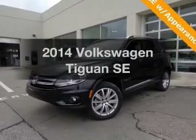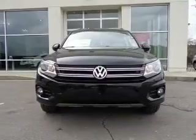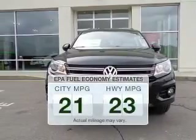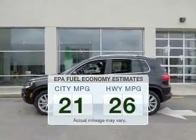Introducing the 2014 Volkswagen Tiguan. Everything you need under one roof with this great vehicle. Save your money and make less trips to the gas station to fill your gas tank when driving this fuel-efficient vehicle.